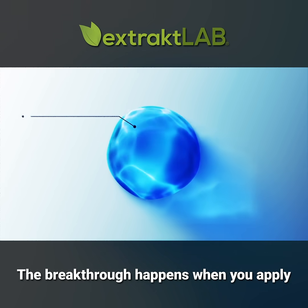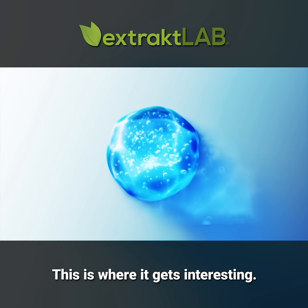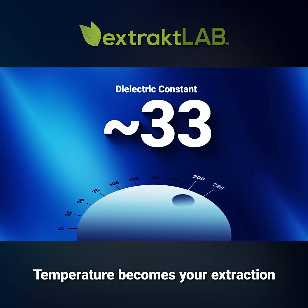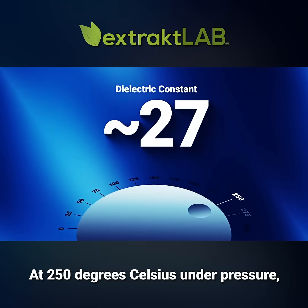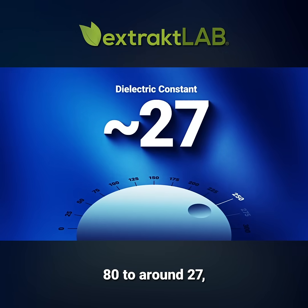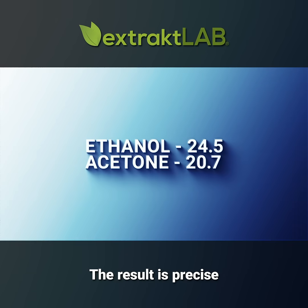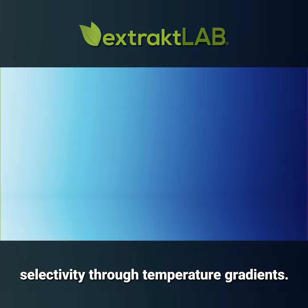The breakthrough happens when you apply heat and pressure to enter water's sub-critical state. Temperature becomes your extraction dial. At 250 degrees Celsius under pressure, water's dielectric constant drops from 80 to around 27, essentially matching ethanol or acetone. The result is precise selectivity through temperature gradients.